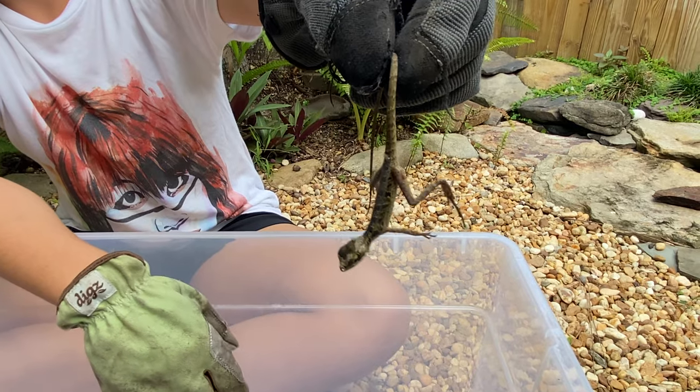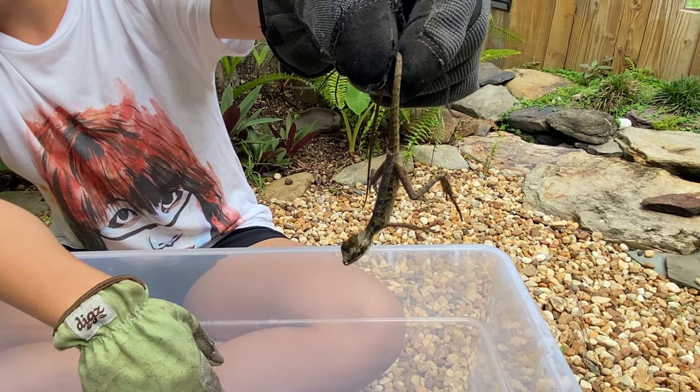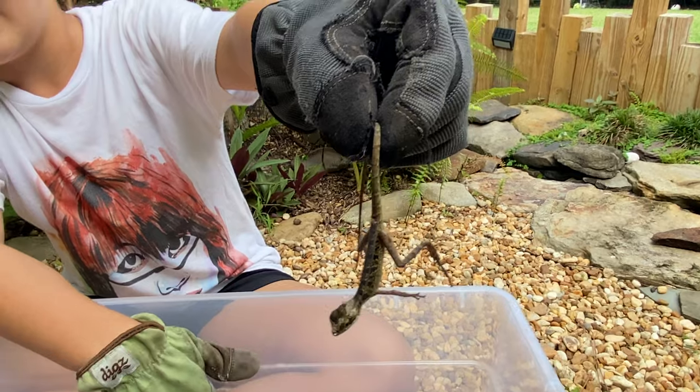What they eat: they eat spiders, small lizards, small mammals, crayfish, and snails.